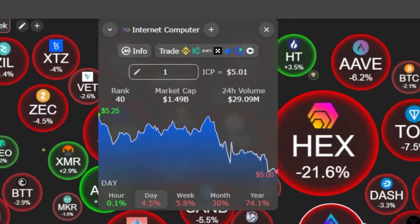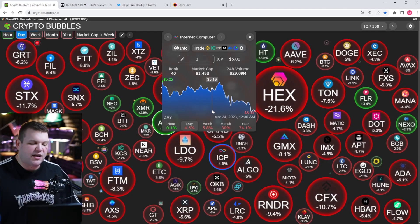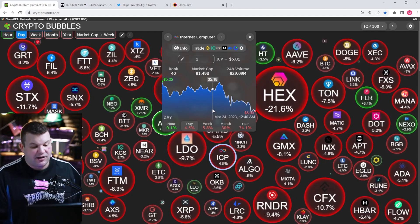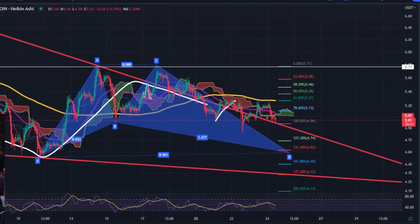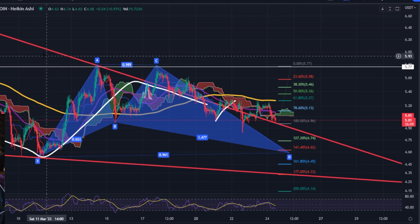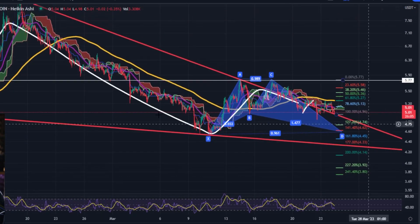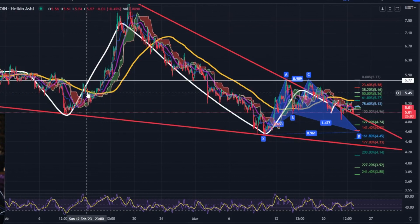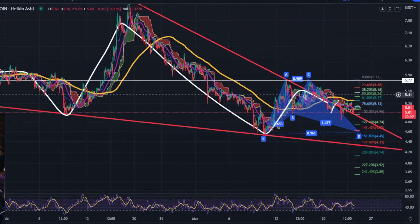We are going to be examining price action at a very high level, like we always do. We're down 4.5% on the day, down about 6% on the week, 30% on the month. Price currently at $5. This has been an insane ride the last couple weeks with ICP.